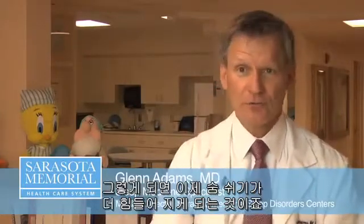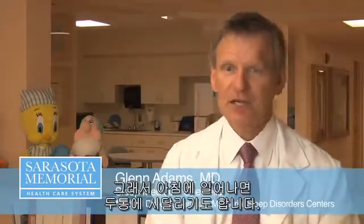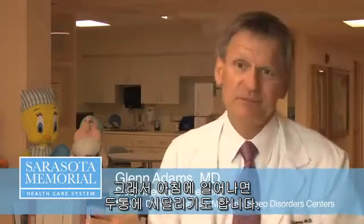That's apnea — you're not breathing. Then you work harder to breathe. Some people work so hard to breathe they may sweat during the night, they may wake up with headaches; some people don't.